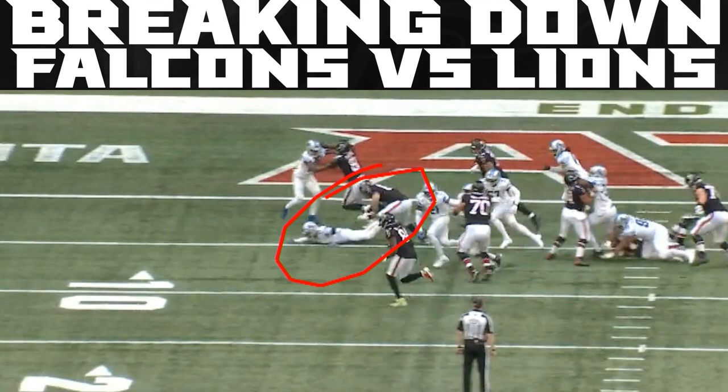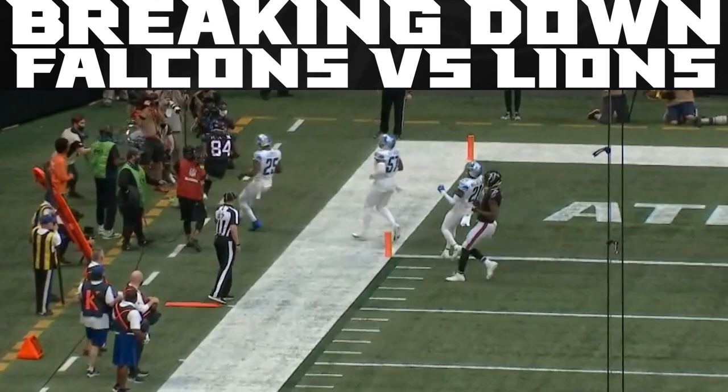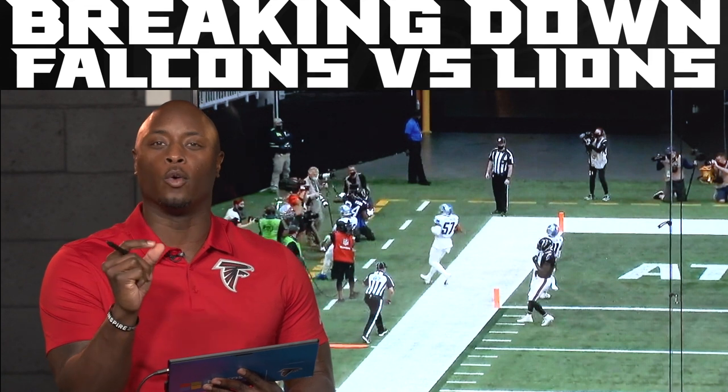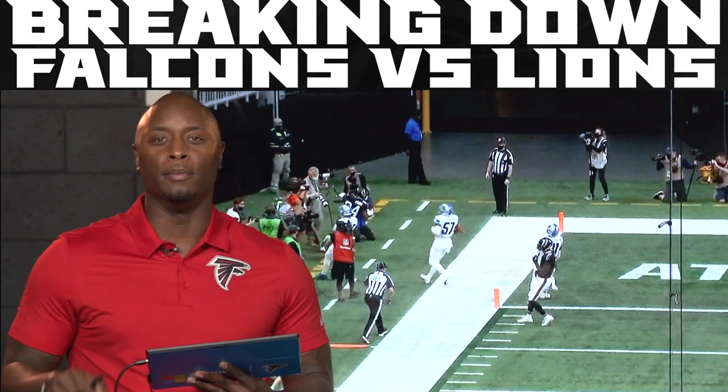And now you talk about on the outside, Kyle Pitts on the edge, having to seal and finish this block. Not just a pass catcher doing a great job of blocking inline — watch him finish this play as well. Nice job of blocking on the outside and see Cordero using his speed to get to the edge. It's all about the details. It's all about each guy doing a small, minute thing to make sure the play works, and it ends up in a big-time play with a touchdown for the Dirty Birds.